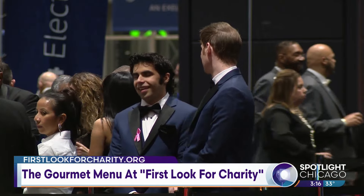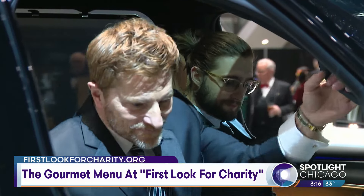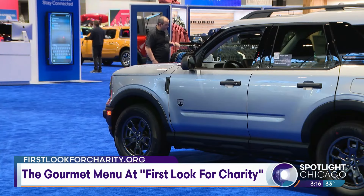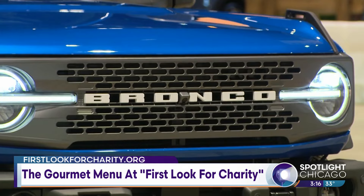Tickets still available? People can still get their chance to get to the big party? Yes. Tickets are available now at FirstLookForCharity.org. You can also purchase tickets directly through one of the 18 local charities that you support.